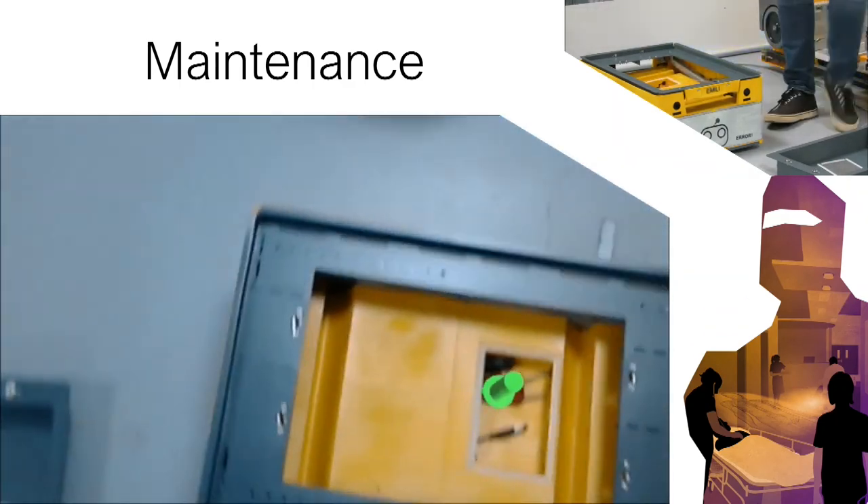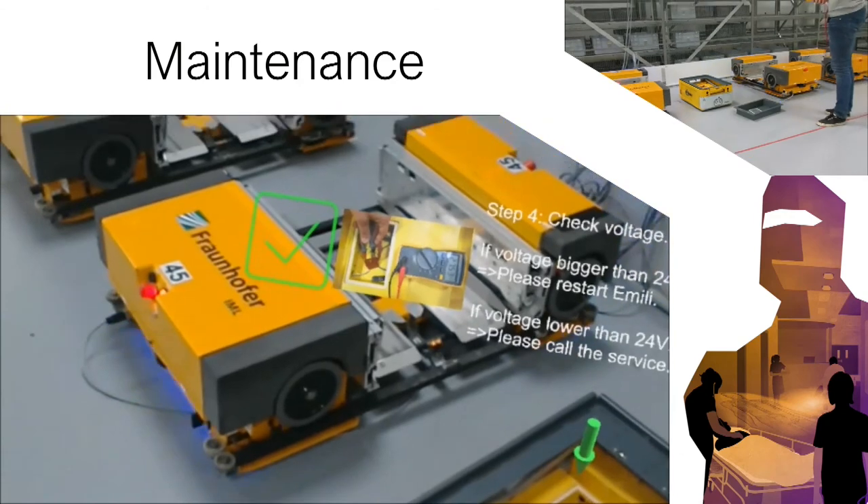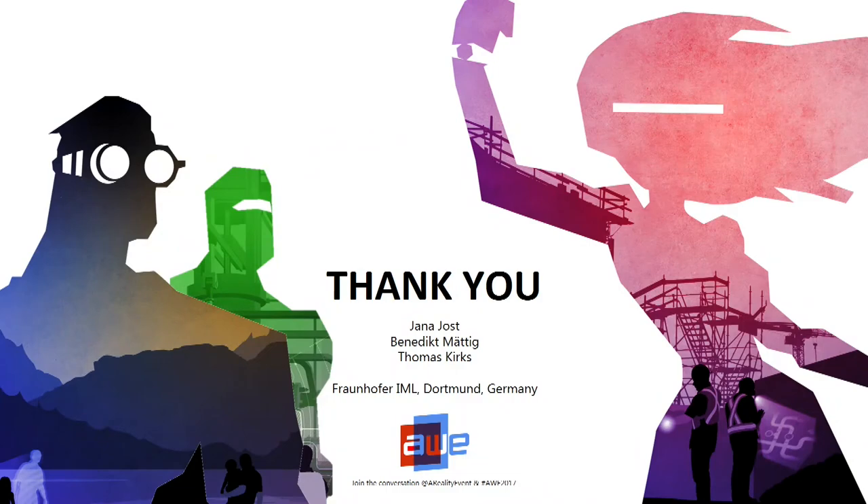He is measuring the voltage — it is at 26.6. If the voltage is higher than 24, he is supposed to call the service, because there seems to be another problem than the battery. Thank you for your attention. I am open for questions now.